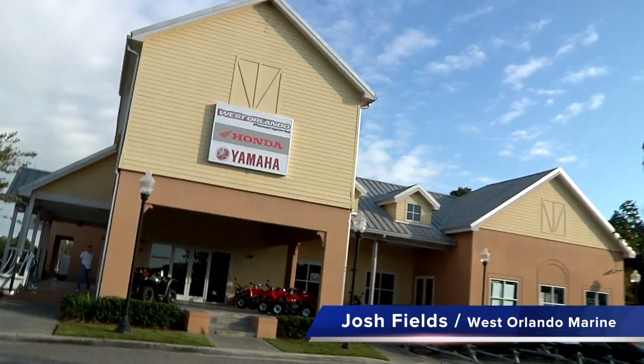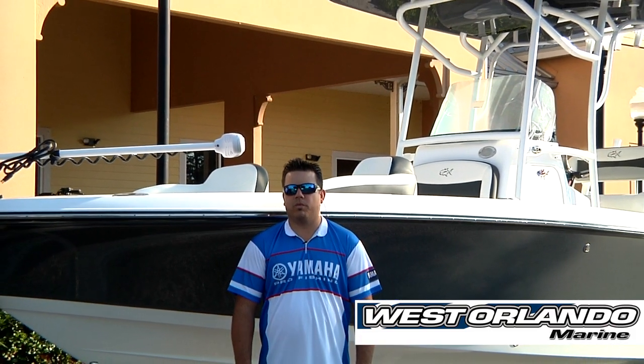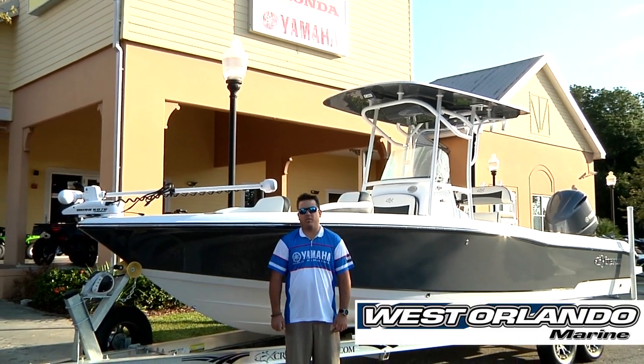Good morning. Josh here with West Orlando Power Sports and Marine. It's Friday, October 31st, Halloween, and we're getting ready to deliver this 2015 Cravell 25 Bay to Steve Woods and his son Ken in Stuart, Florida, who have both been patiently waiting for over a month. Please join us on the delivery as we make this Halloween one they definitely won't forget.